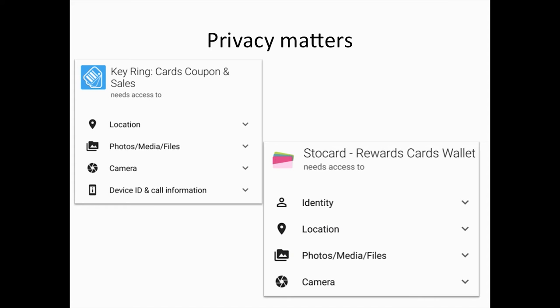The problem is that patron privacy matters. These apps, even though they may have no intent to maliciously use patron information, still require things like the device ID, the patron's profile, photo access, and camera access. We weren't comfortable suggesting a third-party solution because we had no control over these apps. If we suggested them and at some point they started using information maliciously, we would have no control and we would have been the ones who suggested it in the first place. That is what led us to create our own app.